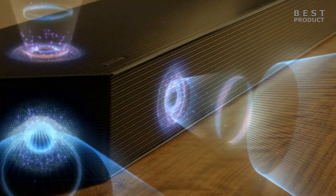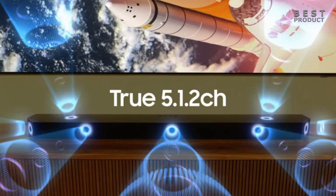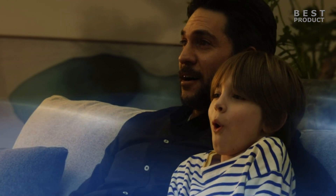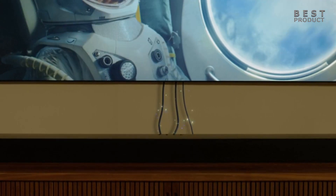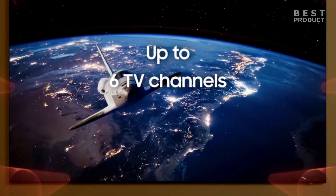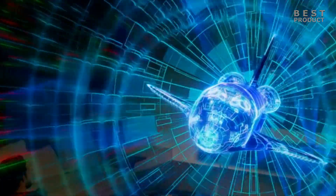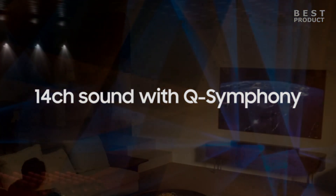I'll start my list with this soundbar from Samsung. The Samsung HW-Q800C is a 5.1.2 channel soundbar that supports Dolby Atmos and DTS:X for immersive 3D audio. It is part of the Q series of soundbars released in 2023 by Samsung, and it is a more affordable option than the flagship models like the Q990C or the Q910B. It also features Q-Symphony, which allows it to work in harmony with compatible Samsung TVs for a richer sound experience.